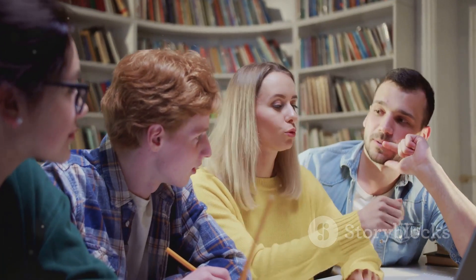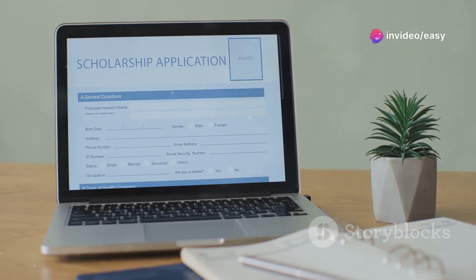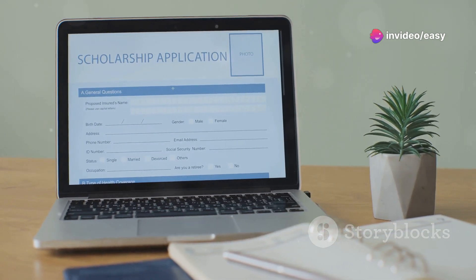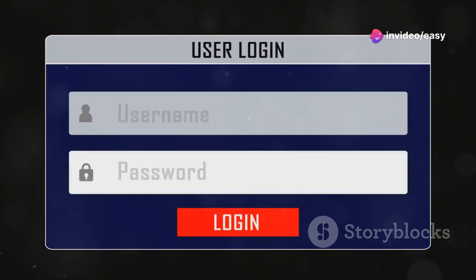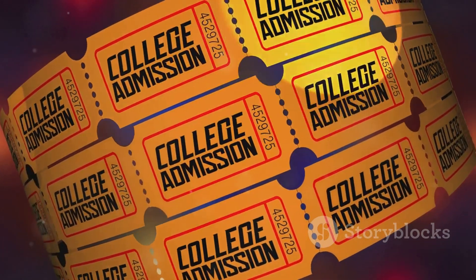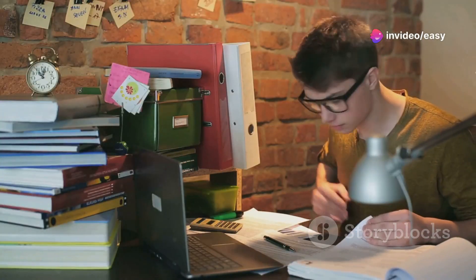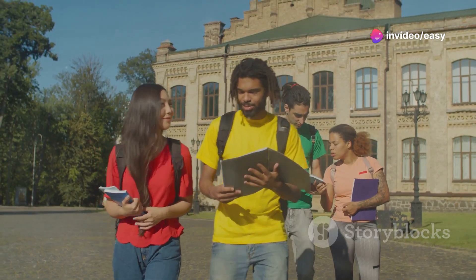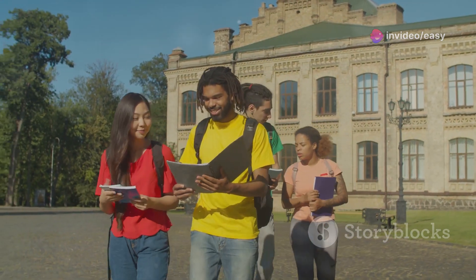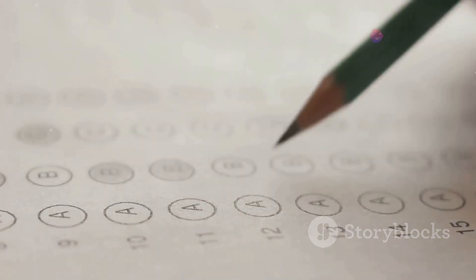This is where things get strategic and exciting. Choice-filling is your opportunity to tell the MCC which colleges and courses you're aiming for. After logging into your account on the MCC website, you'll find the choice-filling option, where you'll see a list of participating medical colleges and the courses they offer. Explore the colleges, their specialisations, faculty, infrastructure, and anything else that matters to you. Rank them in order of your preference — you can fill in as many choices as you want.